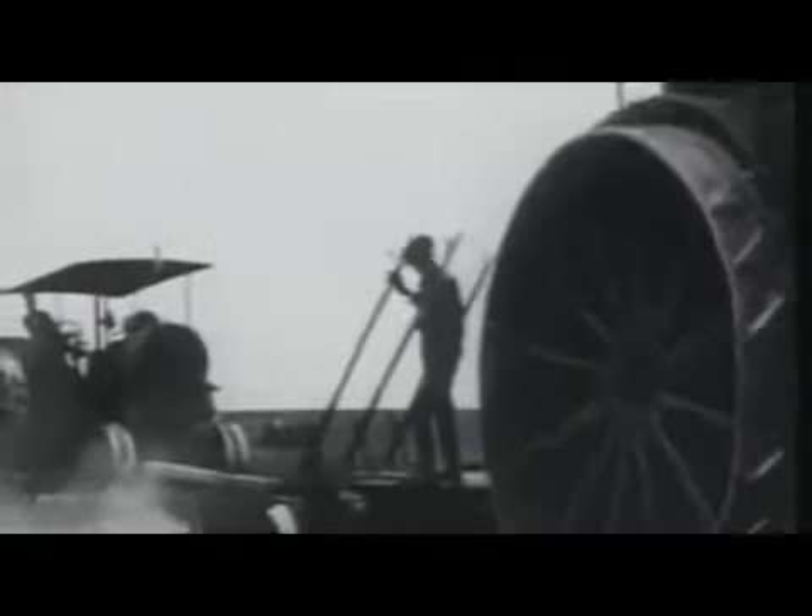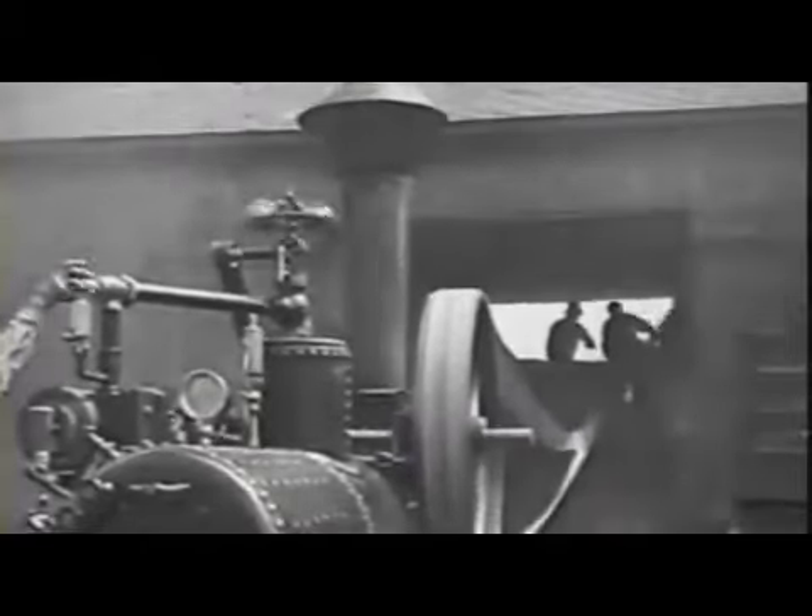The first traction engines, or tractors, were steam-powered. These monstrous machines were built like locomotives, burning coal, wood, or straw to produce steam that drove the wheels. They consumed enormous amounts of water and fuel but produced relatively little power. For the most part, steam tractors stayed on the sidelines and ran stationary devices.